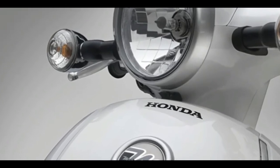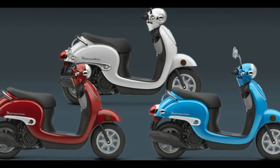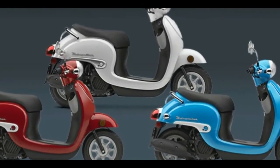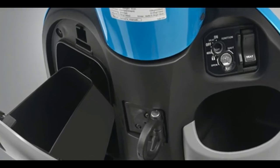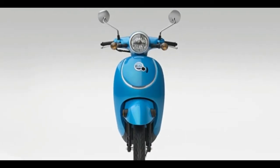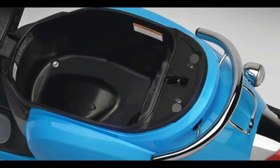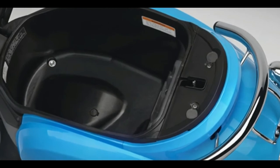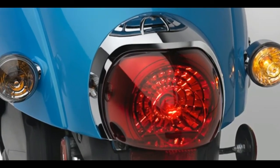Check out the lockable under-seat storage space — it'll make just getting around the best part of your day. From front to back, the Metropolitan has a fun sense of style. Check out the handlebar-mounted headlight and instruments, as well as the curvy bodywork.